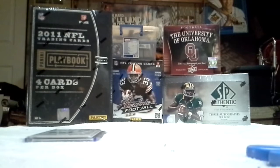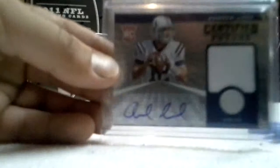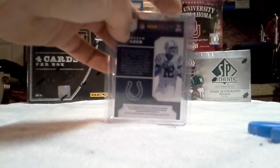Next is a Freshman Phenom Signatures Red — I'm assuming that's the rookie auto — Dre Kirkpatrick. And last one, you guys may know this guy. It's Andrew Luck, Certified Future Jersey Auto, and that is number 176.